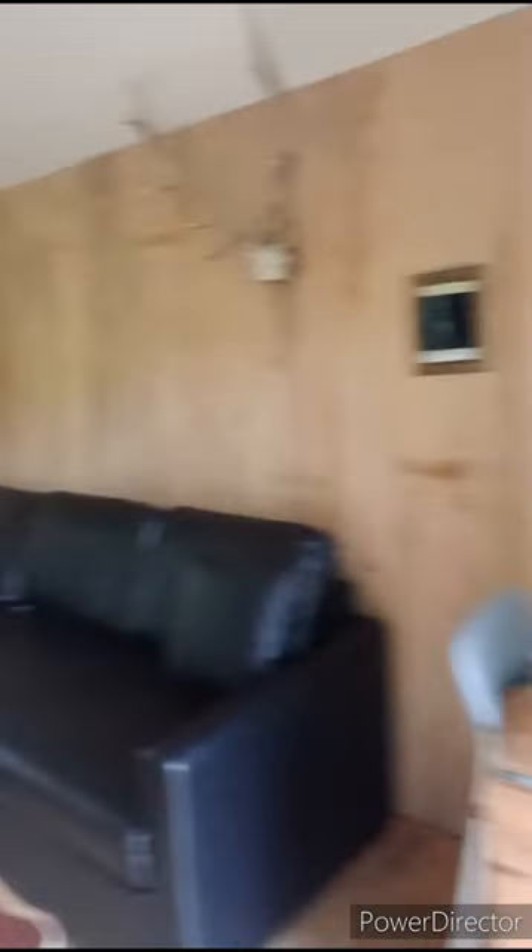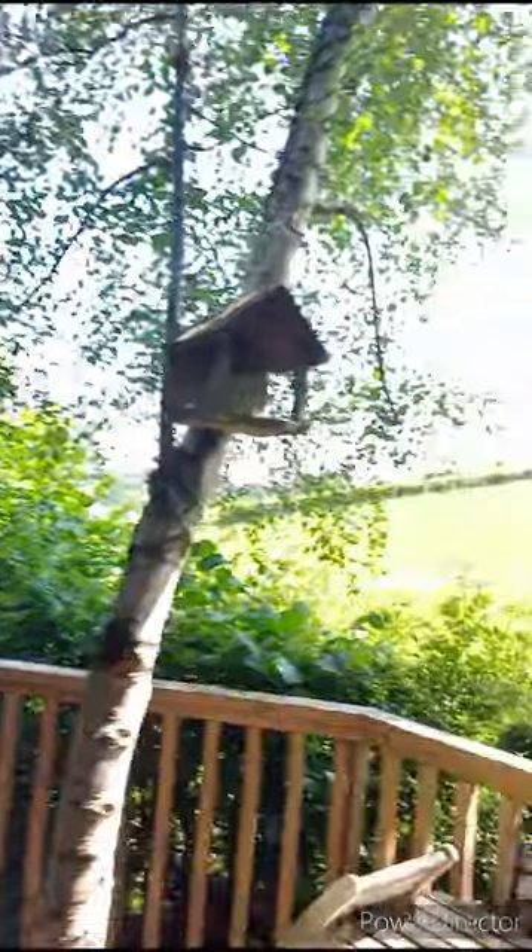Microwave, toaster, the sofa sleeps two as well — that's a pull-out bed. And this is the view!